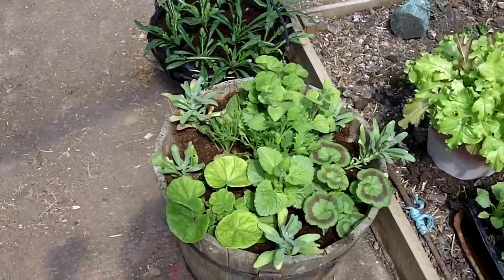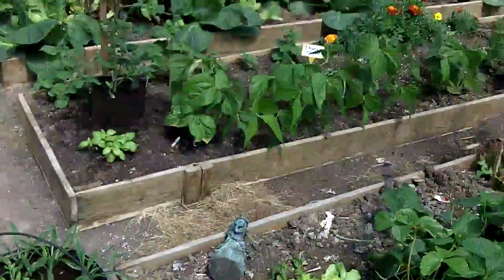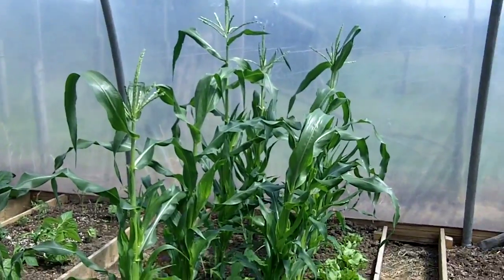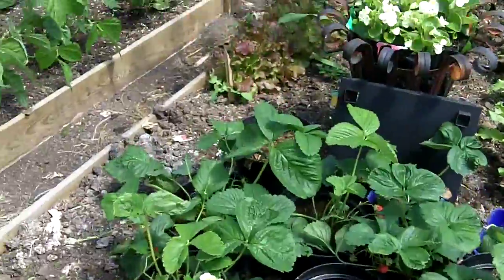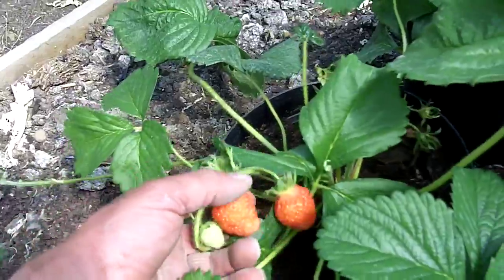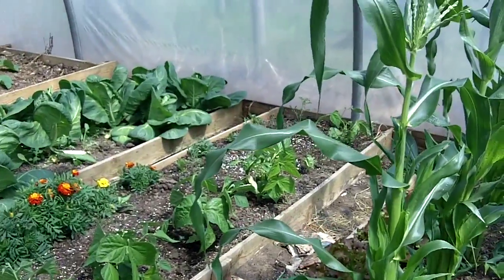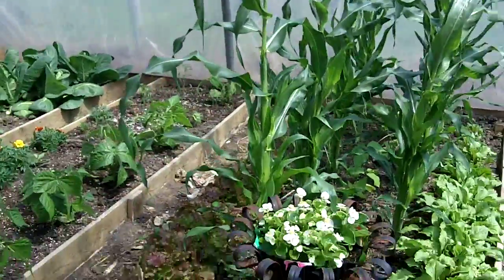There's a couple of tubs of plants here destined for the patio. We've got some beetroot growing up the side of the sweetcorn. As you can see the sweetcorn did really well last year and hopefully this year it'll do just as well. There's a few strawberry plants there — I can just see one that's ready. Oh look at that, lovely. I'm just going to pick and eat that one. Oh that is so good, mmm beautiful.